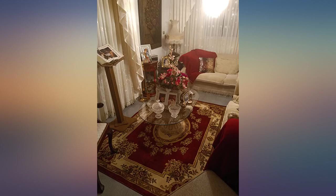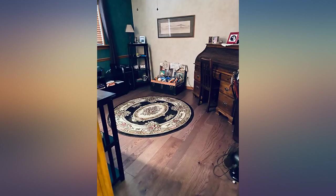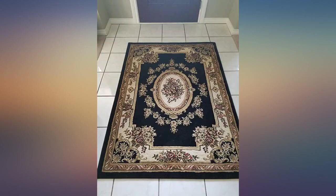This is such a cute and elegant rug. It's a great bargain as well. The colors are rich and it looks great under my desk.